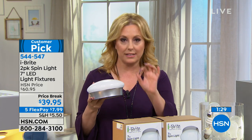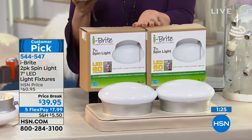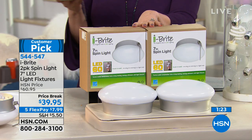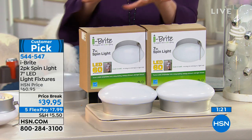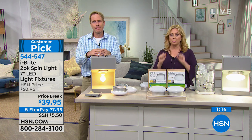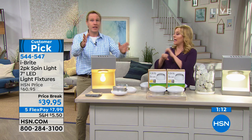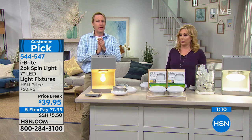This is the kind of product that takes a minute for people to go, wait a minute, what are they saying? And right about now, everybody's rushing to the phones. And I want you to know this is the lowest price we've ever done. Almost a perfect five-star customer pick. Every review is fantastic. There's no review below four stars, and 99% of them are five-star reviews.